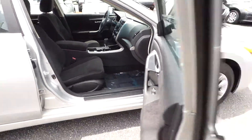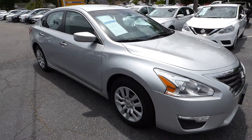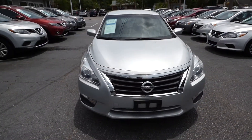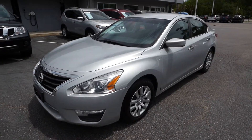For more information on this vehicle, you can visit us online at CharlestonNissan.com, call us at the dealership at 843-571-2810, or come check it out and test drive here at Charleston Nissan on Savannah Highway. Thank you.